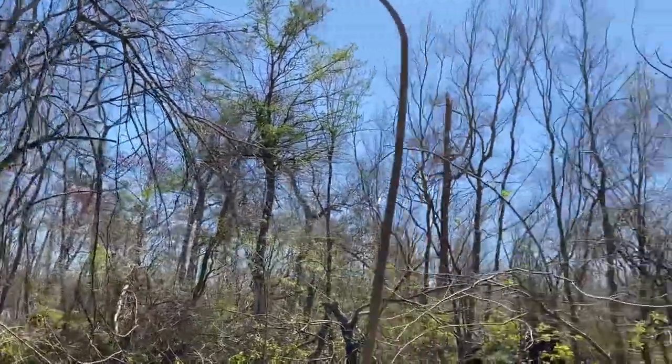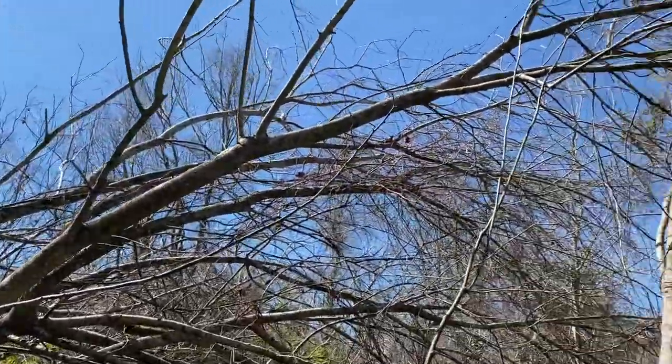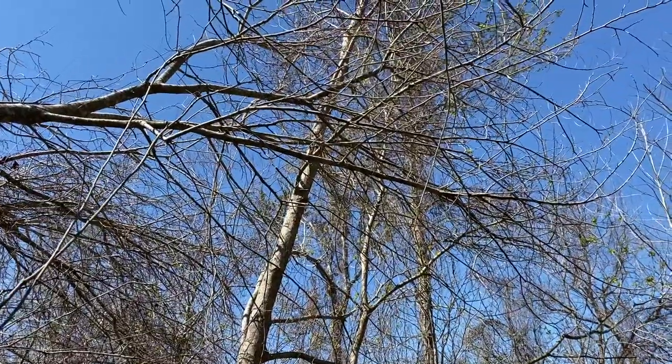A lot of open canopy, not a lot of photosynthetic material on these trees here in southern Louisiana in mid-March of 2022.